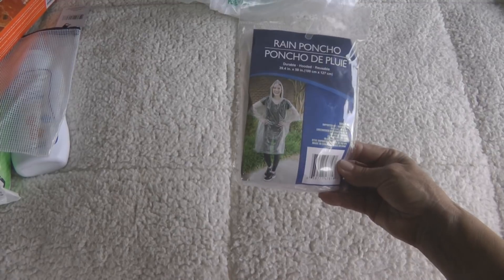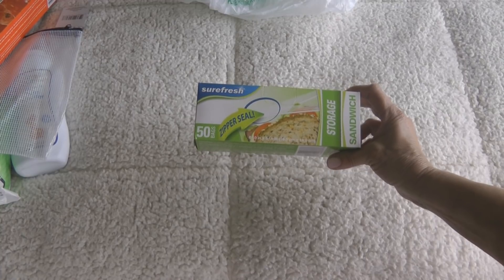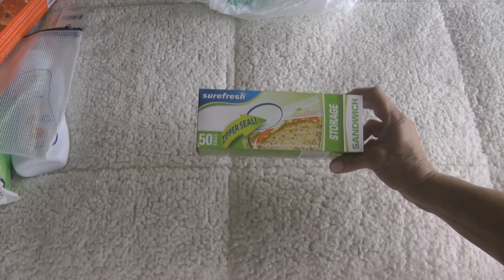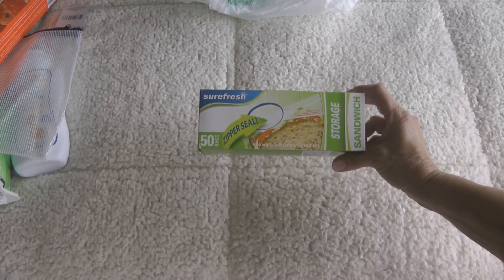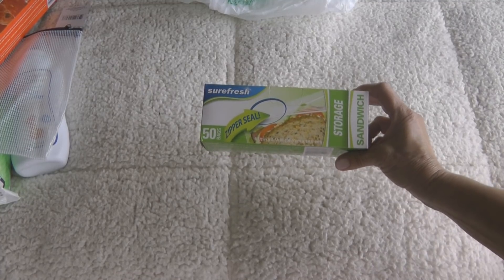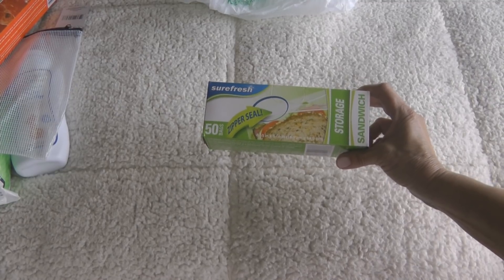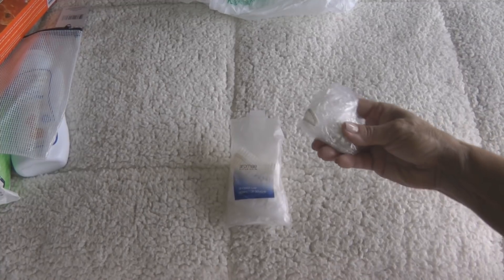If you're traveling into hurricane territory, bring a rain poncho — something as simple as that can save the day if you get caught in a downpour. You might also consider packing a few sandwich-size bags. Put some snacks in them if you have kids along, or use them for seashells and little mementos. They're a good size to fill up and then drop right into your bag.